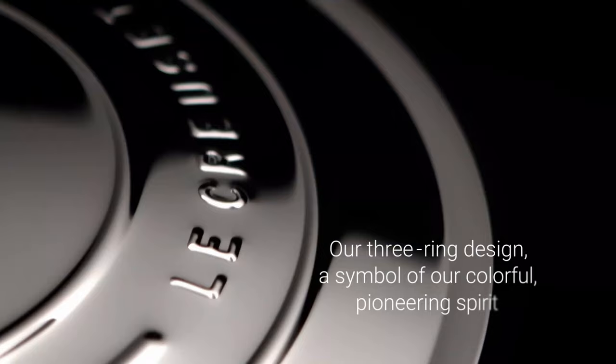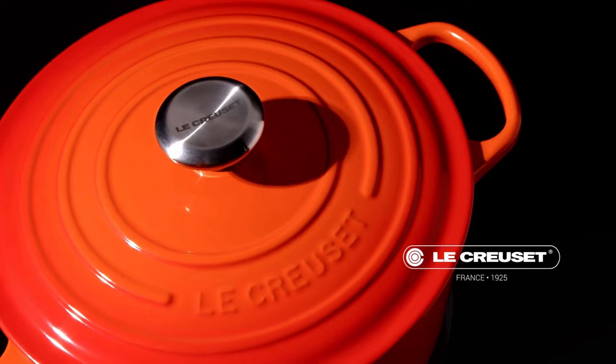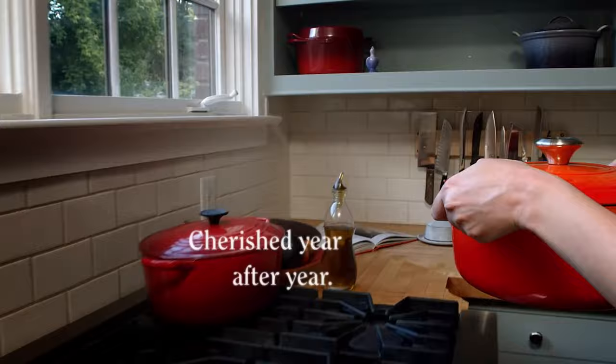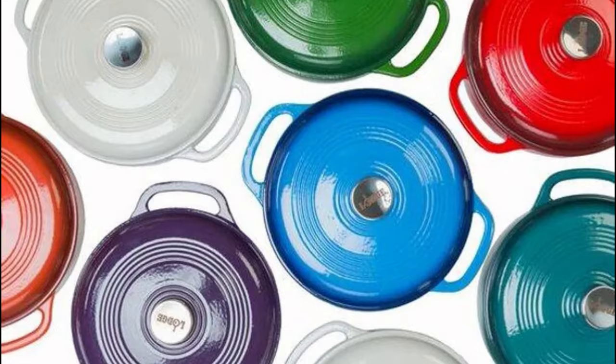Le Creuset is much more expensive but offers more color choices, knob designs, and sizes. Based on testing, Le Creuset Dutch ovens retain moisture slightly better than Lodge, but Lodge has superior heat retention. Lodge offers more affordable Dutch ovens that perform well, but has more complaints about upkeep, quality, and design. Bottom line: a Le Creuset Dutch oven is worth the investment if you can swing it — it's a highly sought-after piece from an iconic brand that can last a lifetime. If you're on a budget, Lodge is an excellent choice, and there are also several other high-quality, less expensive Le Creuset alternatives worth considering.